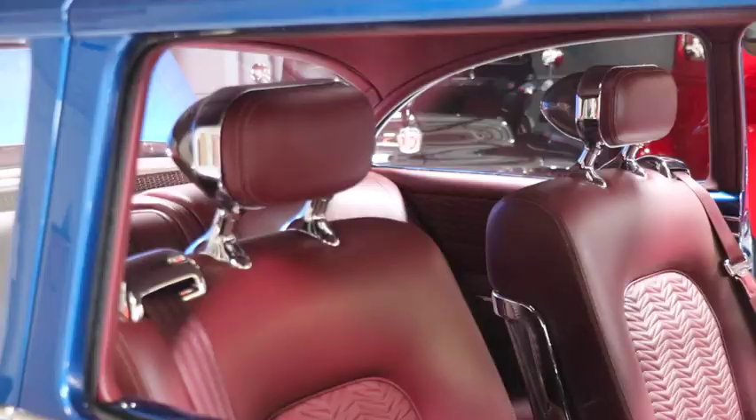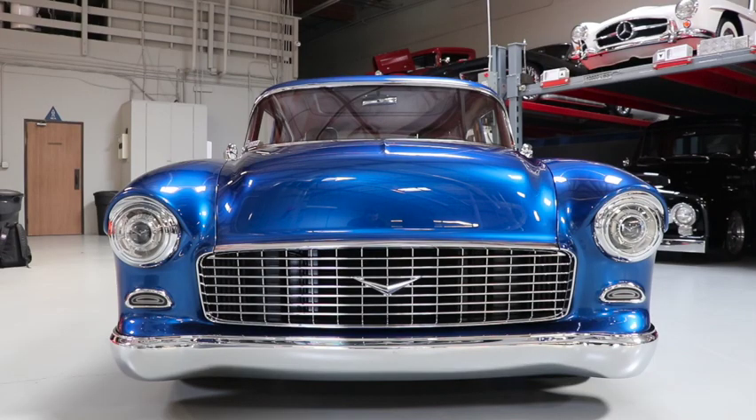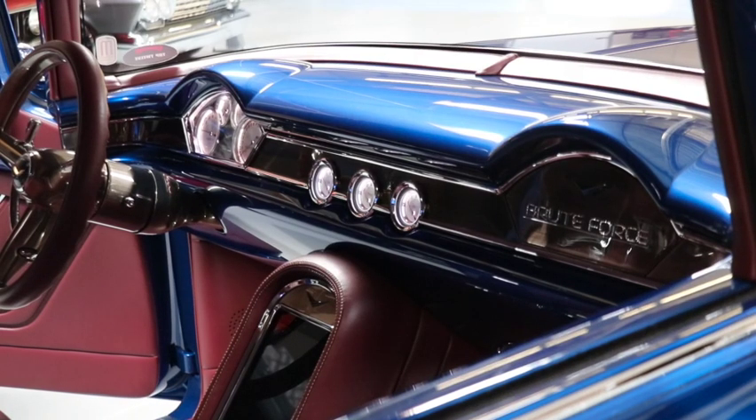Everything is 55 Chevrolet inspired — it looks original, but it has Matranga Hot Rods' take on it. It's not quite exact 55: the moldings are different, the arches on the dash are slightly changed. We didn't want to take the 55 out of the 55 — we wanted to keep it a 55. The top chop is just three-quarters of an inch, the eyebrows on the dash are a little bit smaller. We wanted the 55 to still be a 55.